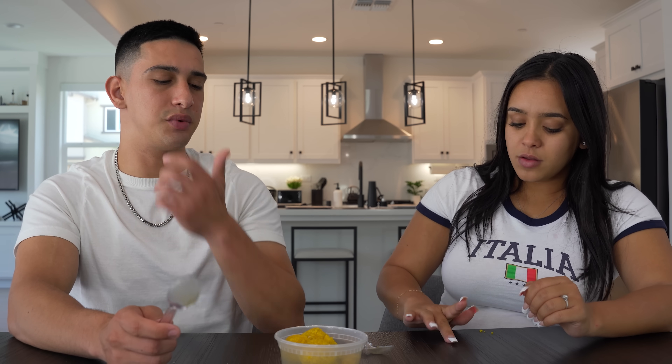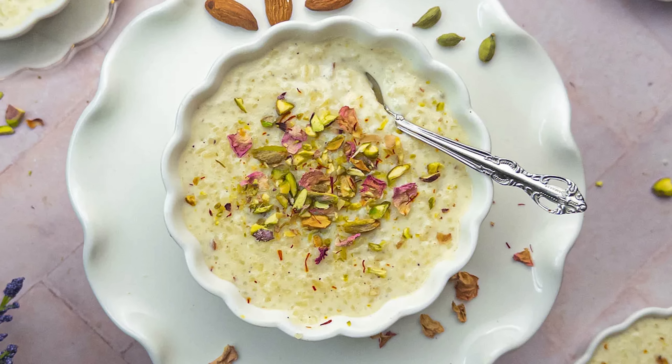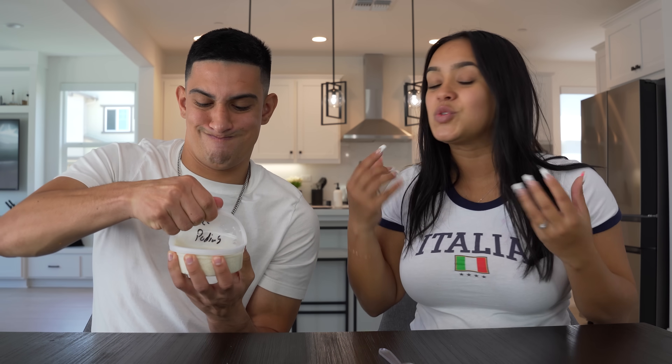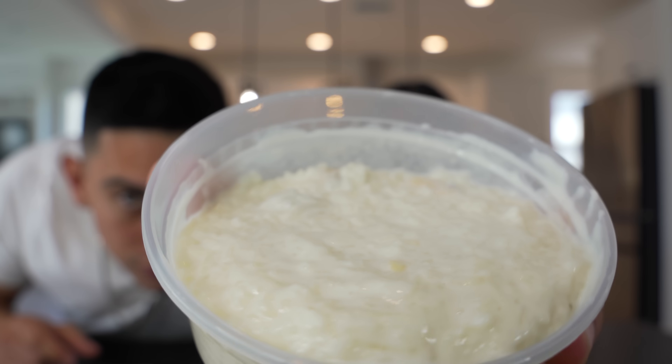Next up we have kheer, which is Indian rice pudding. We actually have this in both of our cultures — it's called arroz con leche, which is literally rice and milk. I'm just wondering if it tastes the same as ours or if they use different spices in India for their rice pudding.